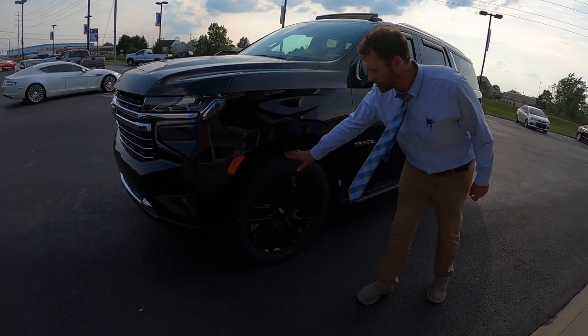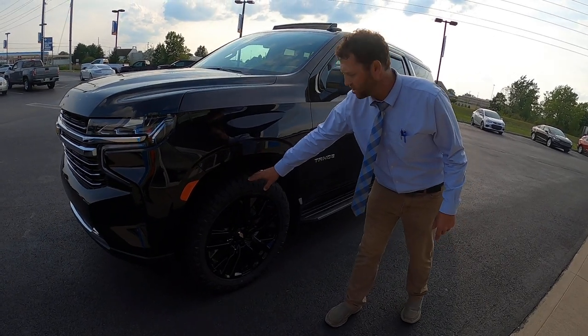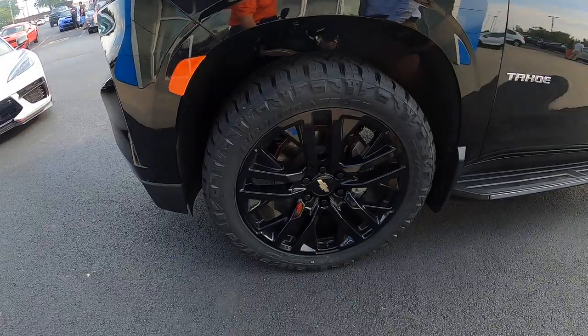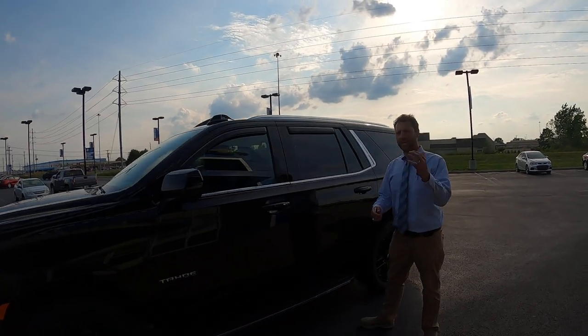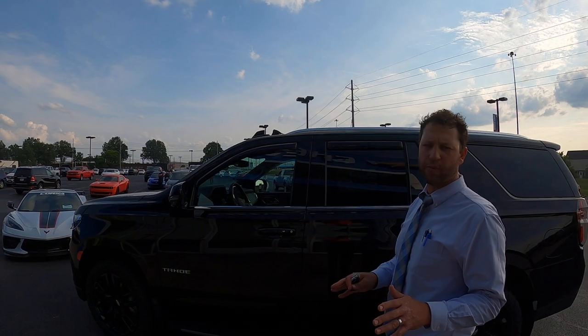We have Nitto tires which I drove on the freeway — smooth, not loud at all. 22-inch black wheels. These are OEM factory wheels built into the VIN. This is the Signature Package on it. I cannot order a Signature Package right now because of the microprocessor chip shortage.